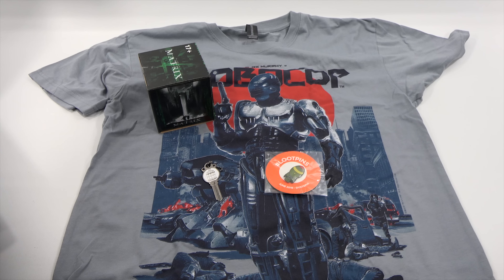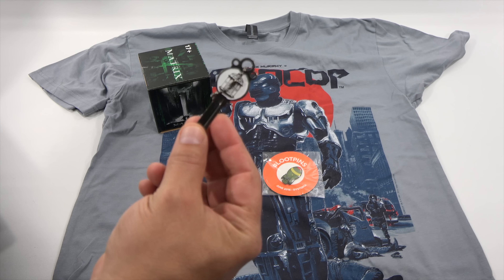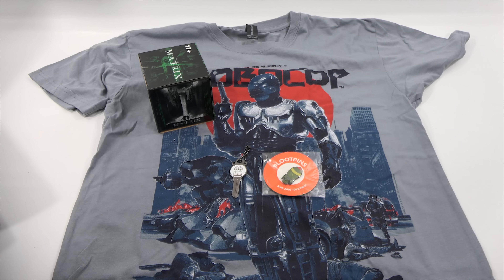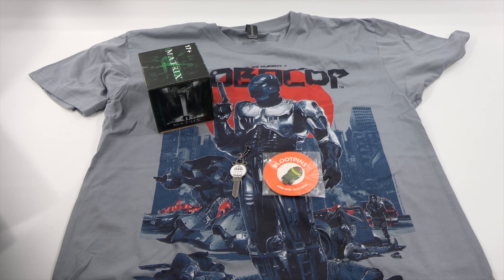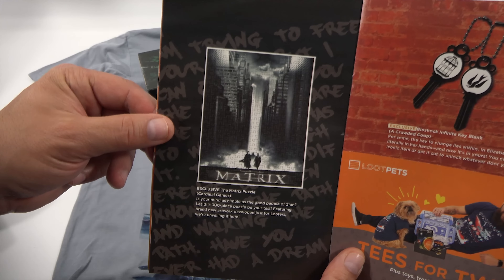Here's the key. That is the exclusive Bioshock Infinite Key Blank — a 'Crowded Coup.' 'For some, the key to change lies within. In Elizabeth's case it's literally in her hands, and now it's in yours. You can display this iconic item or get it cut to unlock whatever door you choose.' So you could actually turn that into a real key.